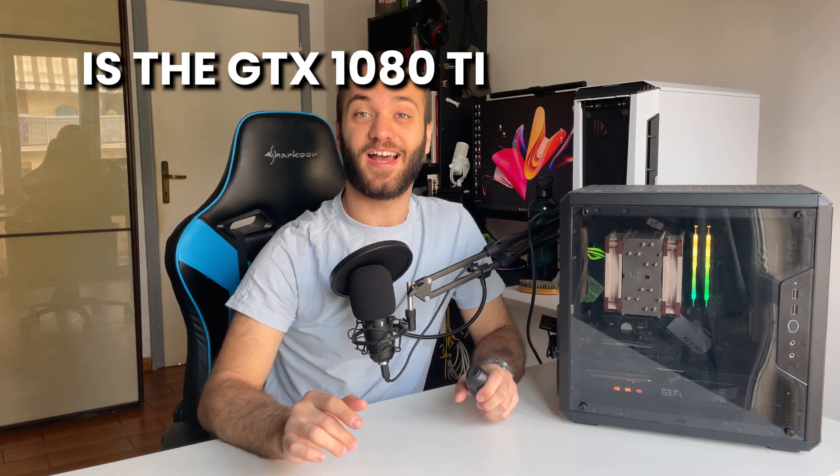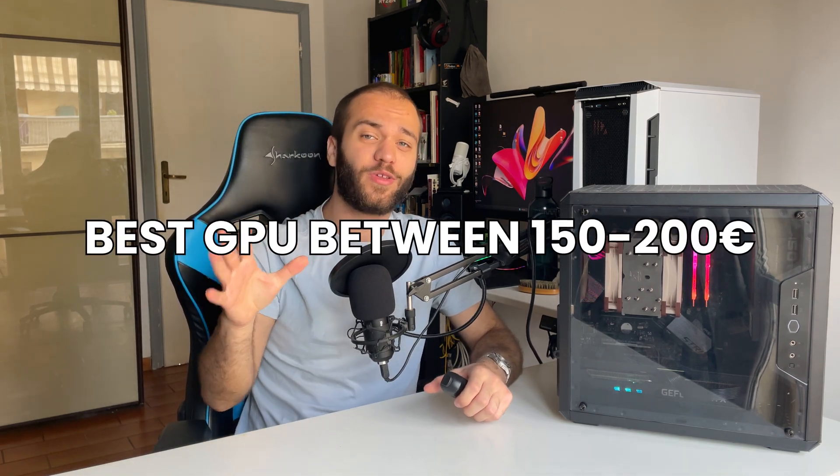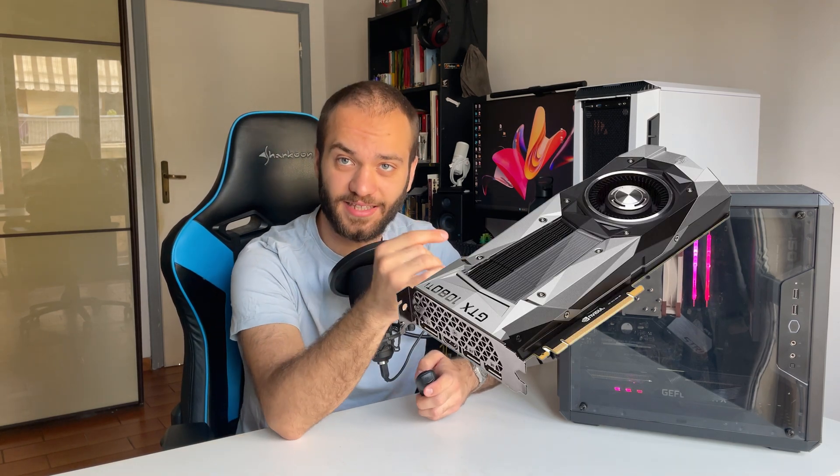Is the GTX 1080 Ti still worth it in 2023? If you're on a tight budget and are looking for the best option within 150 to 200 euros for a GPU, you may have come across the GTX 1080 Ti, the top of the line card from the 10 series Nvidia GPUs. But is it still worth it after all these years?